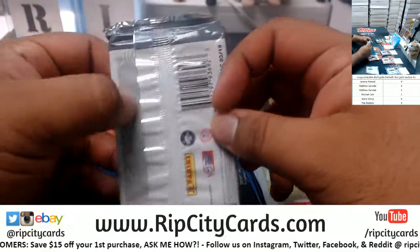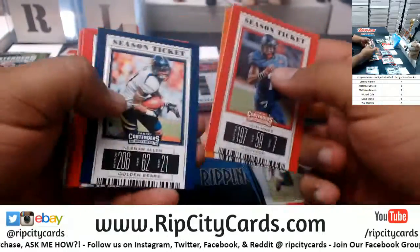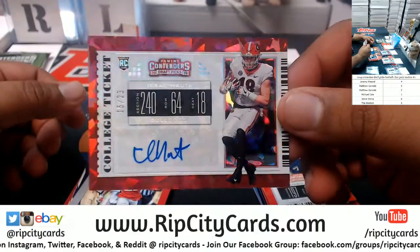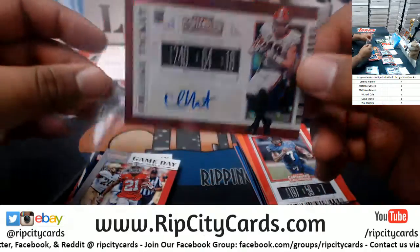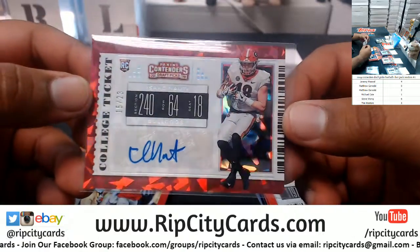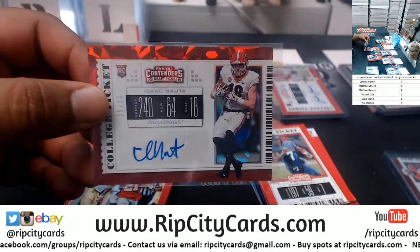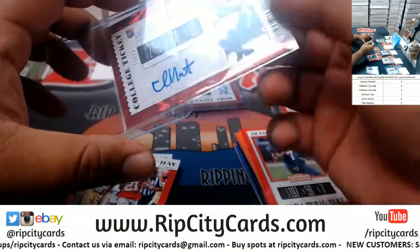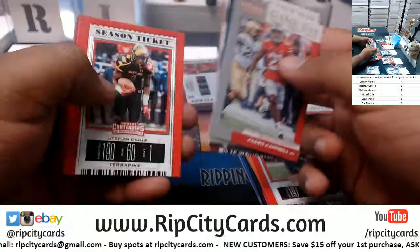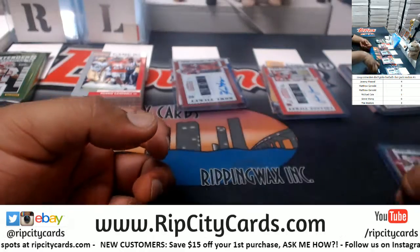All right, pack five. We have — cracked ice, Matt, as you shall receive — Isaac Nauta, 15 of 23, the College Ticket cracked ice autograph. Oh, that is so slick, very nice! Hopefully he turns out to be a baller. Speaking it into existence, you know how I do!